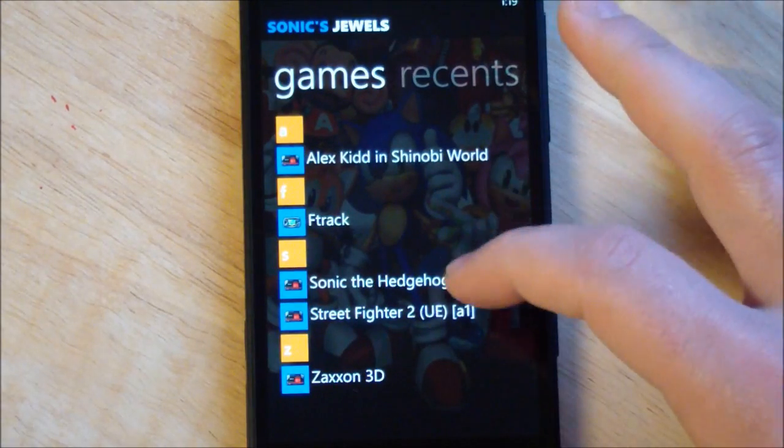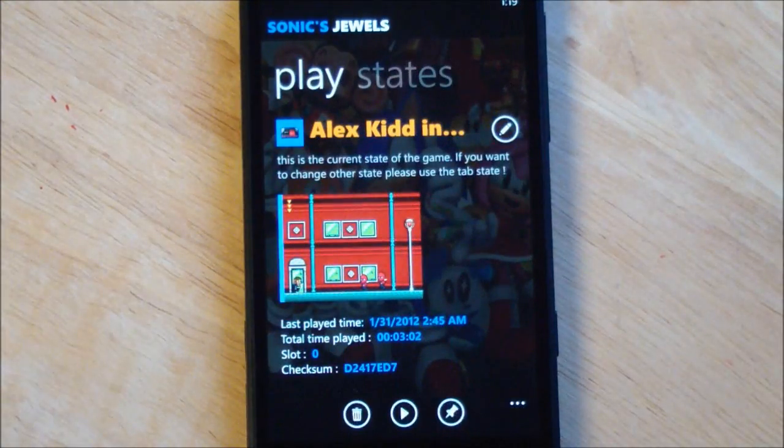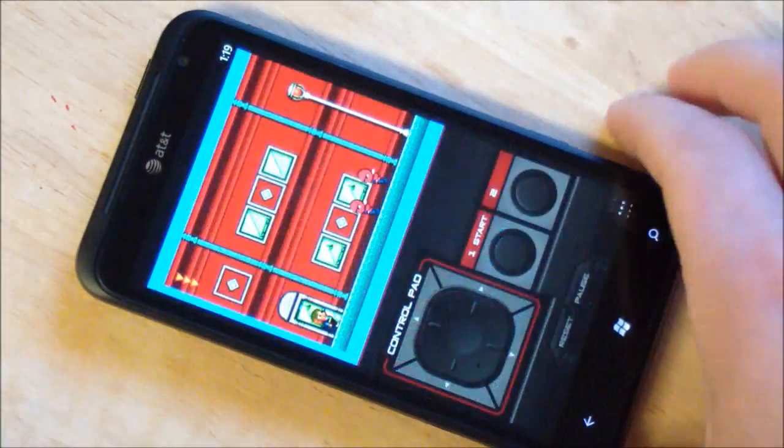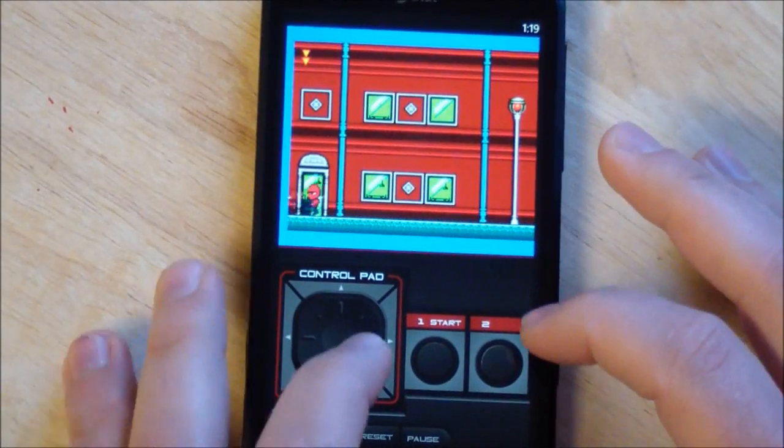I'm just going to give you an example of the sounds. We'll do Alex Kidd in Shinobi World and we'll just hit play. I think I already have a saved state here. And there you go with the sound.